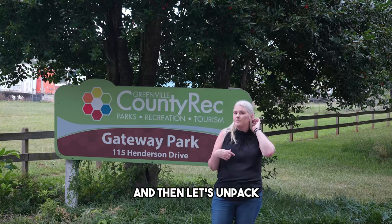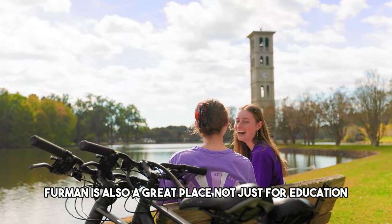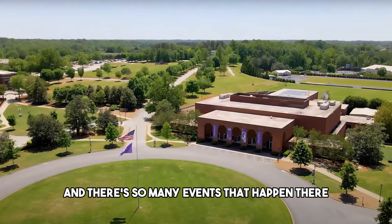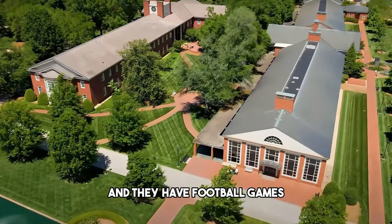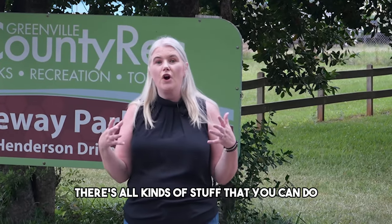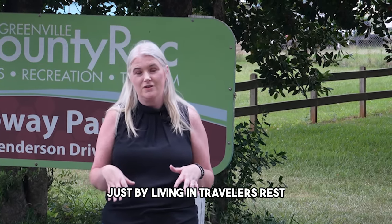Furman University is a great place not just for education. There's a beautiful walking trail around the pond with ducks, and so many events happen there — including a Special Olympics event, football games, and all kinds of activities. There are also different things to do in Traveler's Rest without leaving town: festivals, parades, and all kinds of community events.